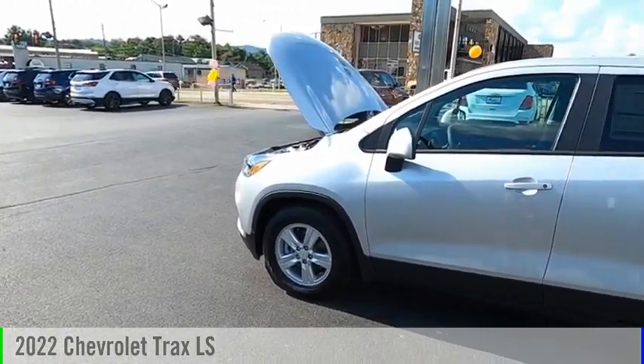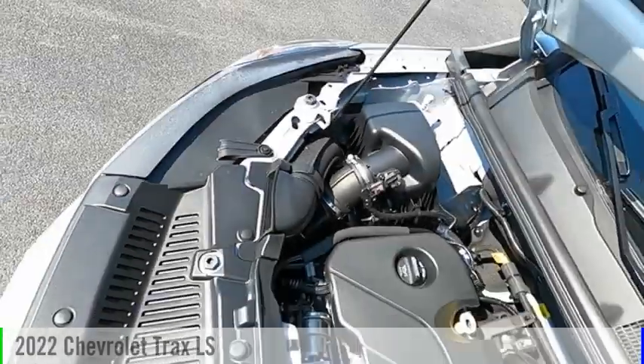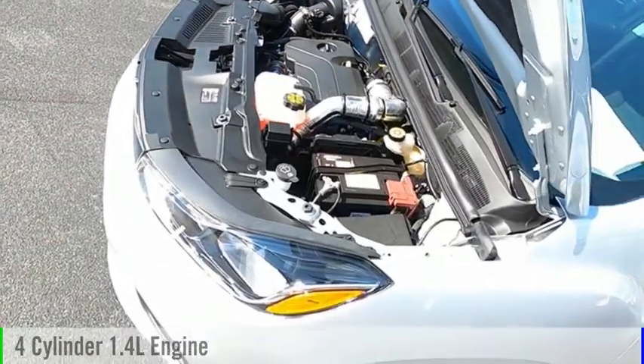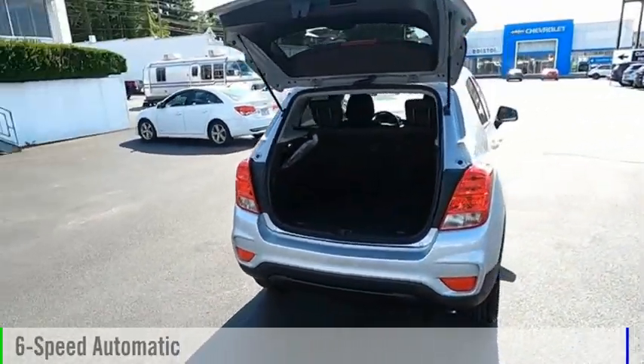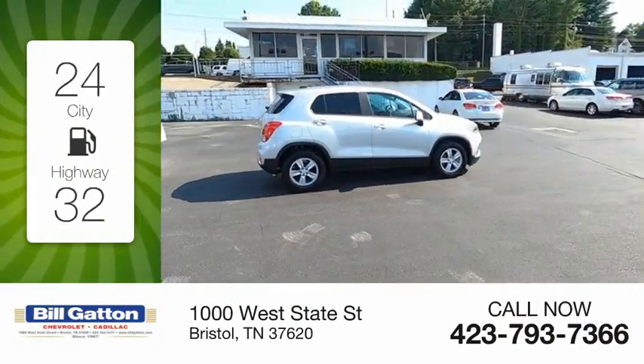Stop by and take a look at the 2022 Chevrolet Trax. This vehicle is powered by a front-wheel drive, four-cylinder, 1.4-liter engine, and comes with a six-speed automatic transmission. Great fuel efficiency saves you money by requiring fewer trips to the gas station.